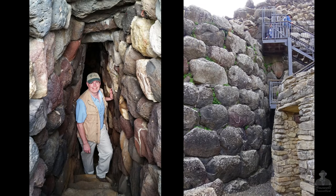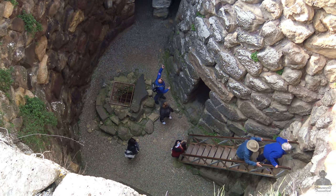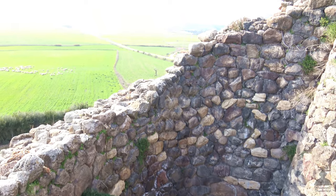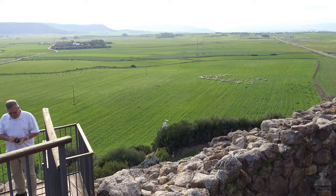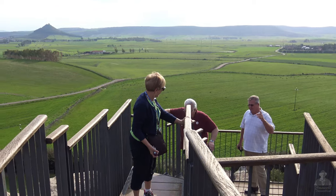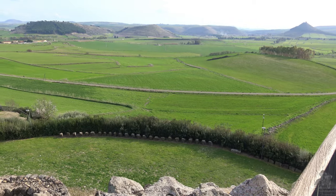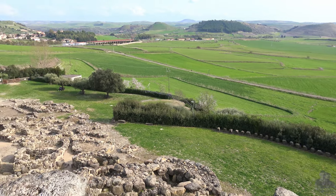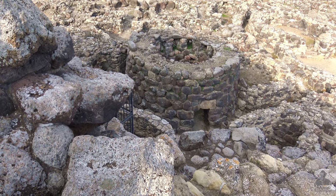Carthage, from today's Tunisia to the south, eventually conquered Nuragic Sardinia in the 6th century BC. And about 400 years later, Rome conquered Carthage, giving them access and control of Sardinia. The Nuragic society living in these villages began to decline during Roman rule, and by around the 3rd century AD the villages were abandoned and the Nuragic culture ended. UNESCO declared Zoo Naraji a World Heritage Site in 1997.